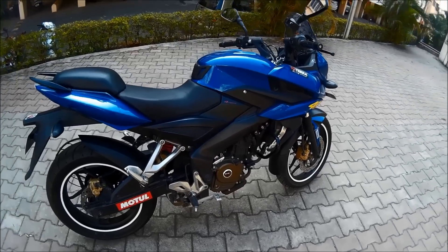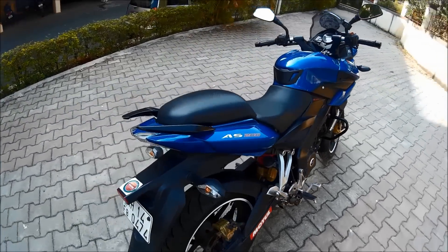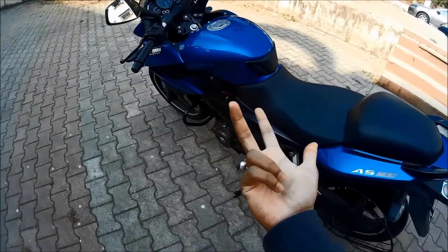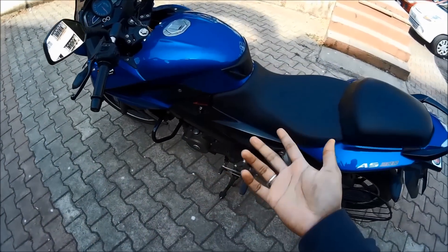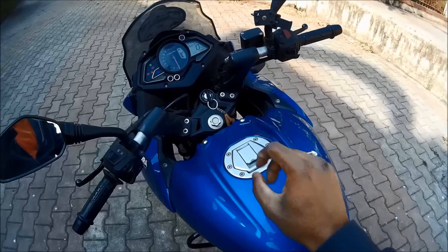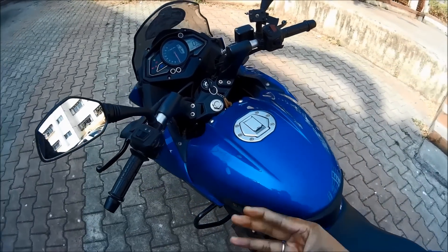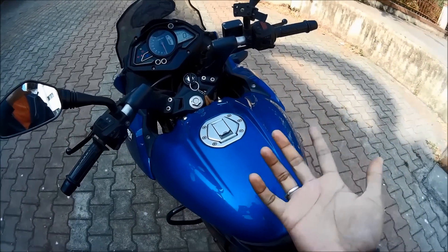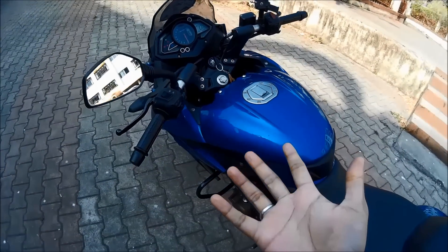Now let's talk about the fuel economy of this bike — the famous question every Indian asks: how much does it give you? Even after redlining and in-gear ripping, it manages to shell out a fuel economy of 38 to 40 km per litre every single time. What more do you expect?